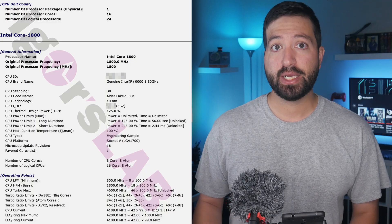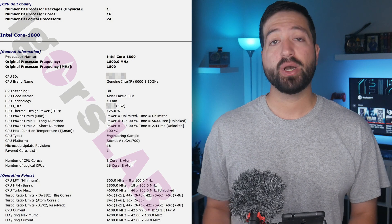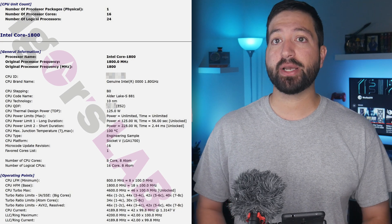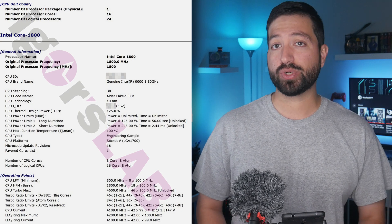More details on the Alder Lake S architecture, die layouts, and configurations can be found in the article linked below. As for the engineering sample unearthed by Igor's lab, we are looking at a very early chip labeled as Intel Core-1800. This is not an official or final name, but the Intel Alder Lake S engineering sample desktop CPU comes with 16 cores and 24 threads, which is the top configuration of the upcoming Alder Lake S lineup.